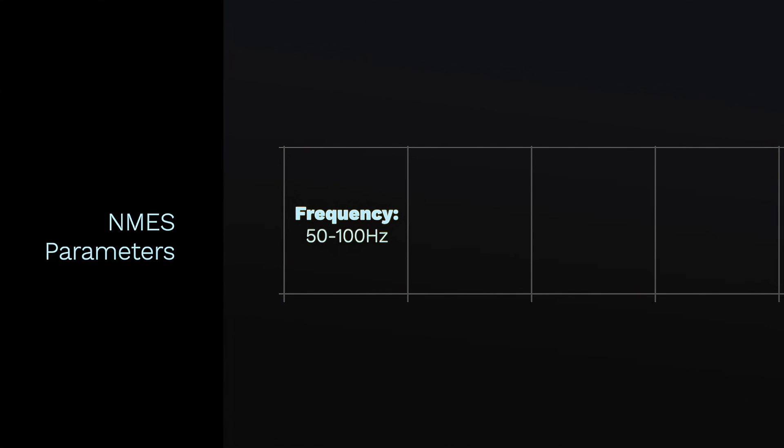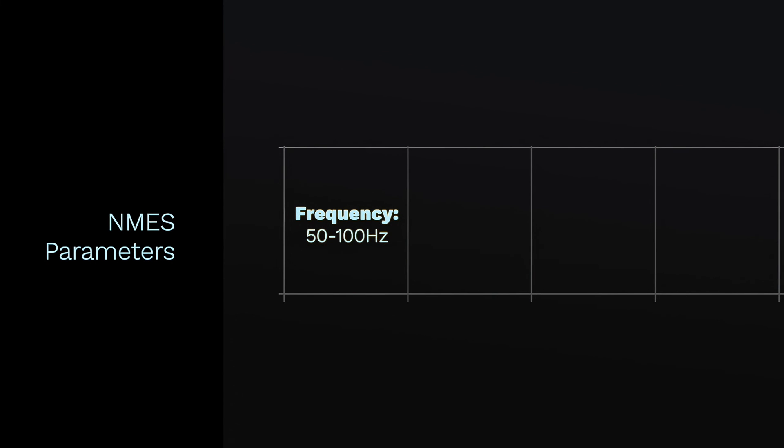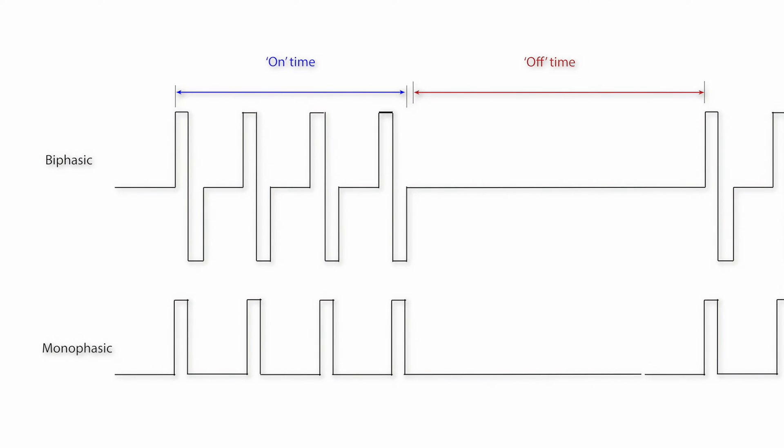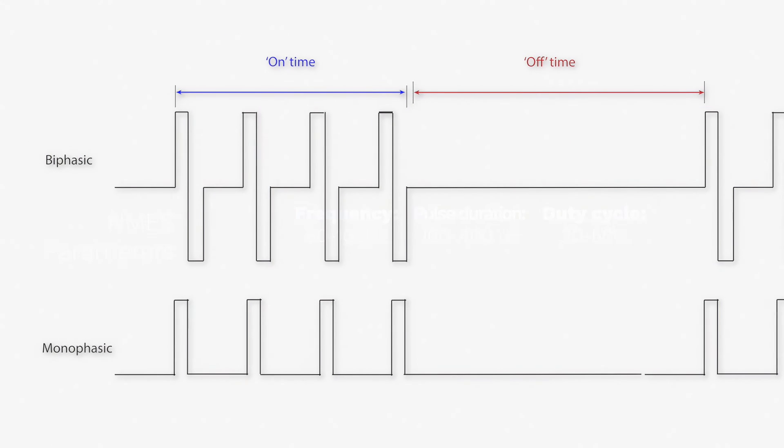The duration of the pulse — that is the length of time that the electrical current is on — can be between 1 and 1000 microseconds, but is more often between 100 to 400 microseconds. The duty cycle, which is the percentage of time the current is on, can be anywhere between 20% to 50%. For example, the muscle might be stimulated to contract for 10 seconds with a rest period of 50 seconds, and this would be a 20% duty cycle.